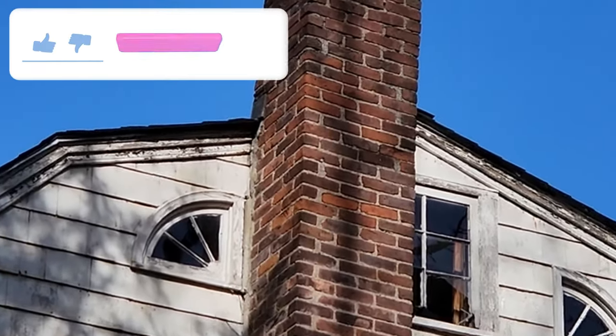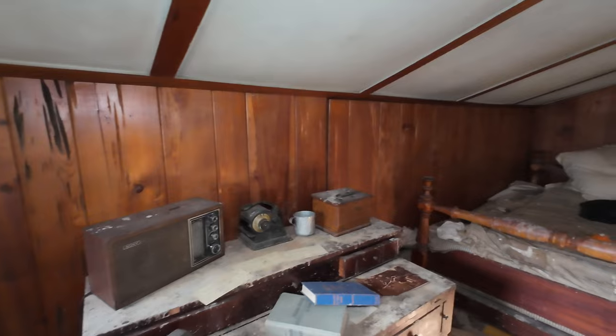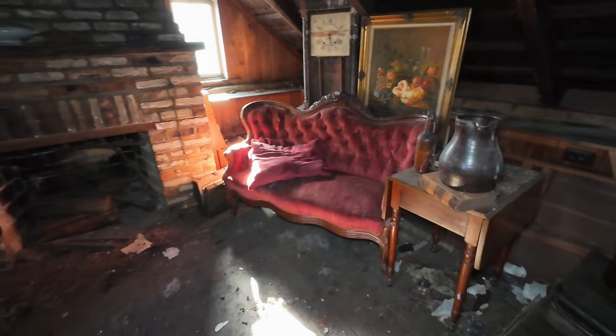This old abandoned house dates back to the early 1800s and was registered as a historic place in 1983. Today, however, the home has fallen into disrepair, though its antique craftsmanship and hand-worked materials still bear witness to its former glory.